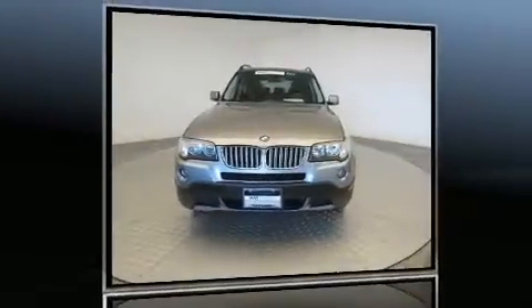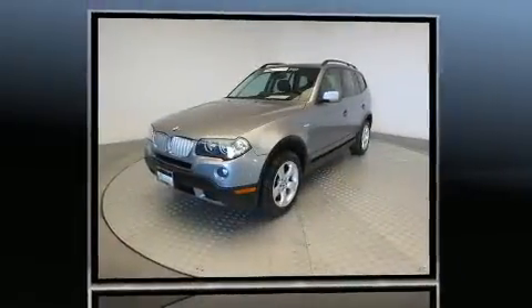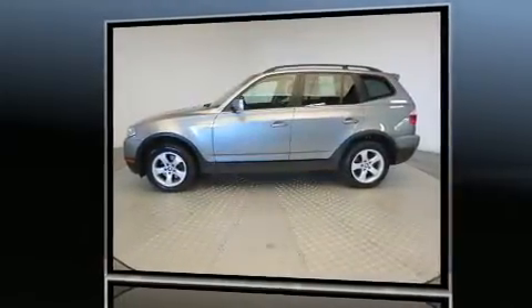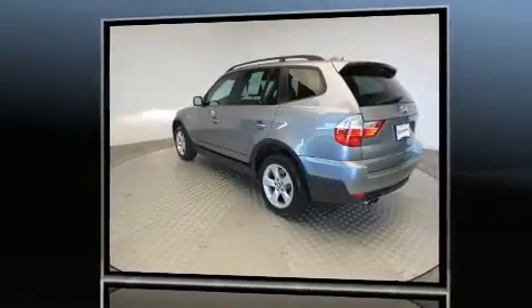Here's a great deal on a 2007 BMW X3. Under the hood you'll find a six-cylinder engine with more than 250 horsepower, and for added security, dynamic stability control supplements the drivetrain.